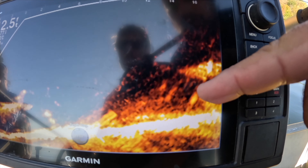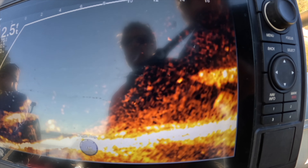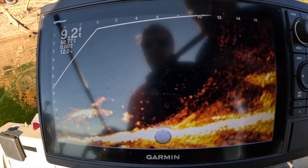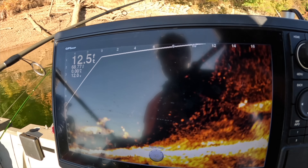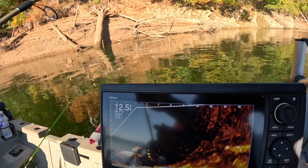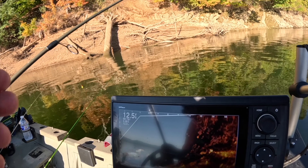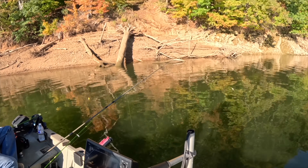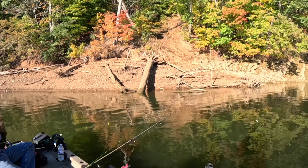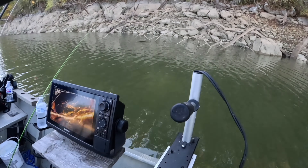Look right there - those are all crappie, you'll see them move in and out. Right now they've decided not to bite. We've thrown hair jigs, plastics, everything at them. Keep bringing it up slowly, and if they chase it, they'll bite. We'll keep trying to catch them - that's all you can do. Unfortunately they don't bite until they're ready to bite. All right guys, we're moving to the next spot.